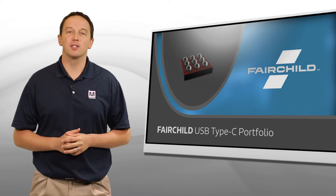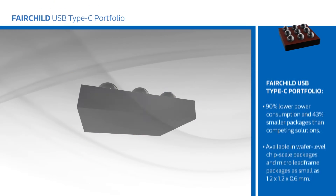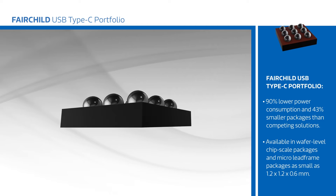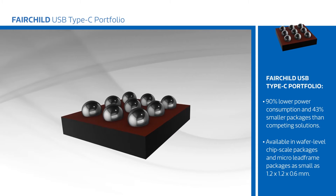Fairchild's USB Type-C portfolio consists of controllers, data switches, and protection ICs that are optimized to reduce cost, footprint, and power consumption. Power consumption is 90% lower than competing solutions and packages are up to 43% smaller, with devices available in both wafer-level chip scale packages and micro lead frame packages as small as 1.2 by 1.2 by 0.6 millimeters.